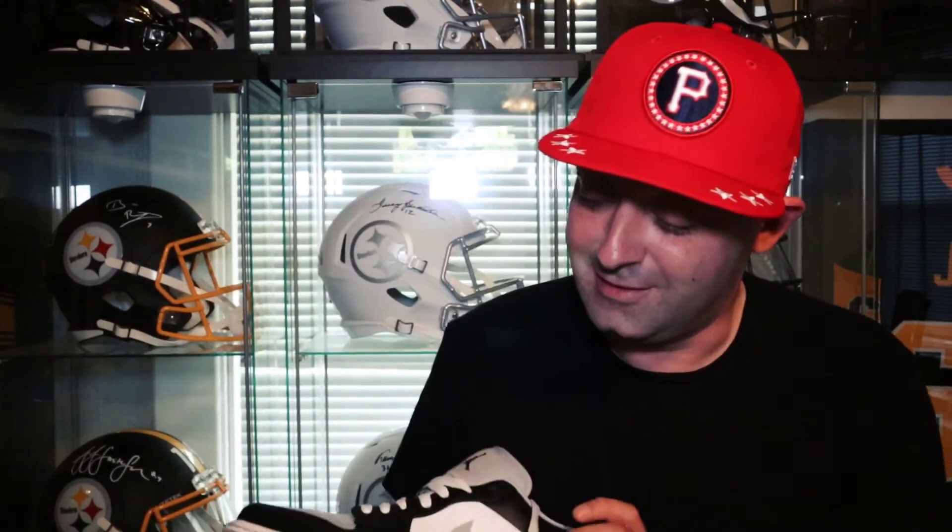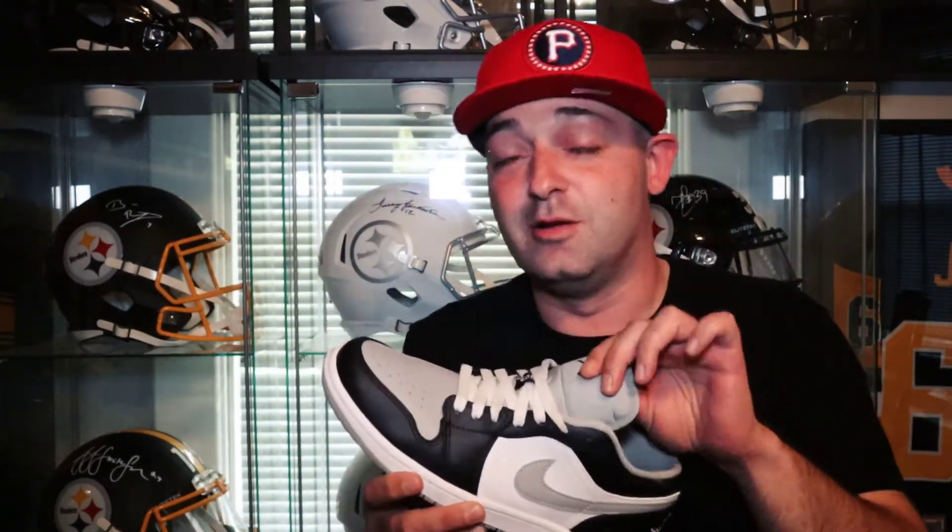The Jordan One Lows this year have been fire. I got the Nothing But Nets, I got the Shadows, I got the Reverse Spreads which aren't even out yet. I've been putting miles on these Shadows — I swapped them out and put white laces on them, I think it looks dope. It's been the year of the Jordan One Lows. I know they're not for everybody, and I know people say 'it's not a high, I don't want it,' but if you look at the prices and what's selling out,